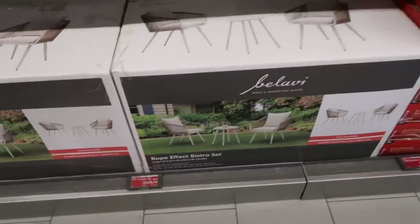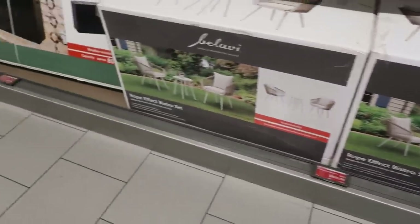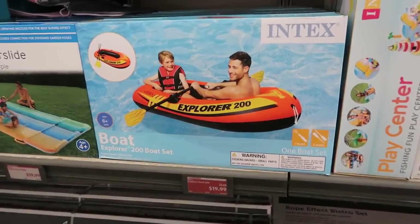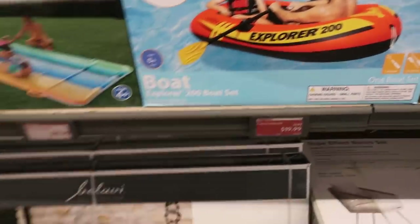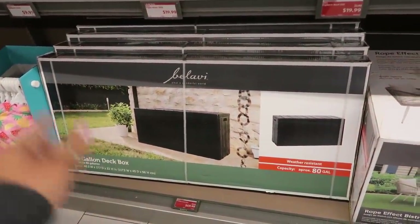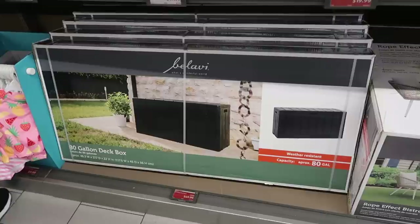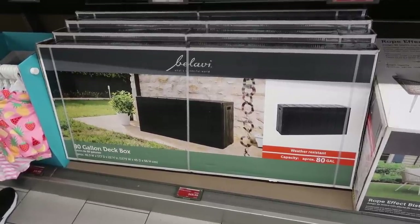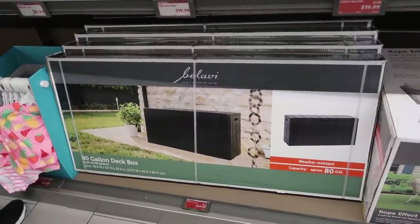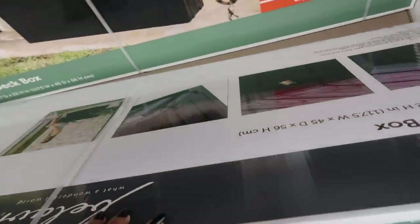There's a rope-effect bistro set with two chairs and a table for $1.69, and a play center for $4.99. There's a boat for $19.99. Then there's an 80-gallon deck box for $50 — I saw a similar one on the Walmart website for $100. I didn't bring my truck today, but I'm thinking about grabbing it.